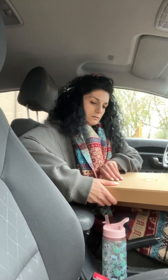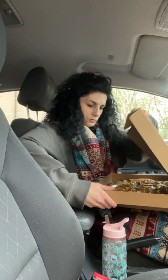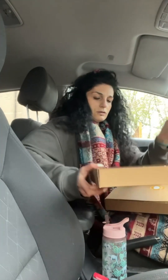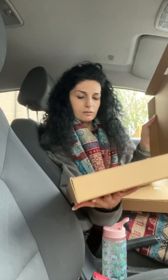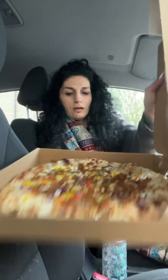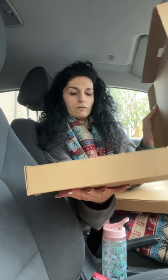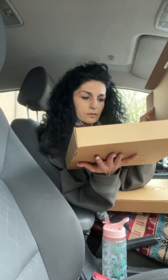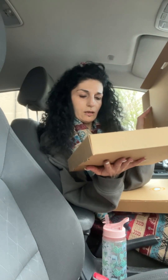I heard him say something but I didn't understand, and he said he'd done me an extra one. So I think this is vegan chicken — it's got peppers and onion and some sort of chilli flavour.